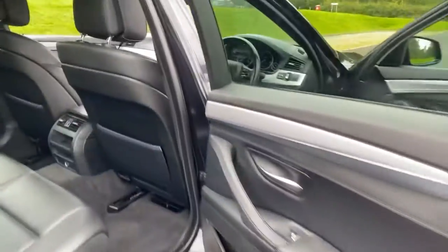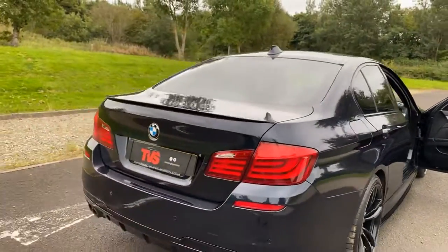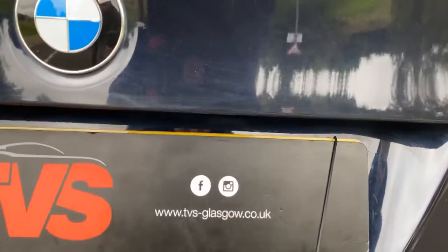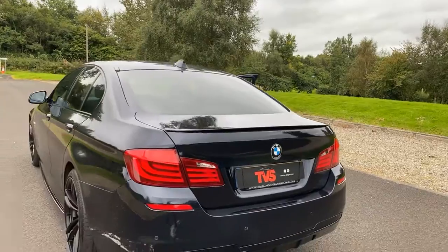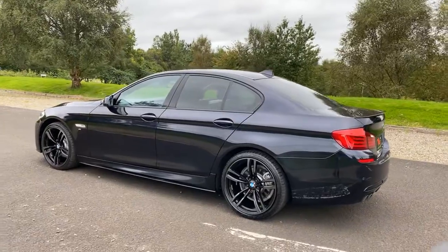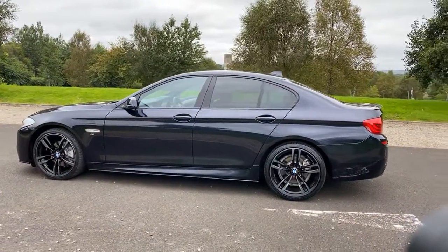Finance is available — we are an approved Close Brothers dealer partner. You'll find more pictures on our website at www.tvs-glasgow.co.uk. If you have any other queries or just want to arrange a viewing of this beautiful vehicle, our contact number is 0141-376-8150. Thank you for watching.